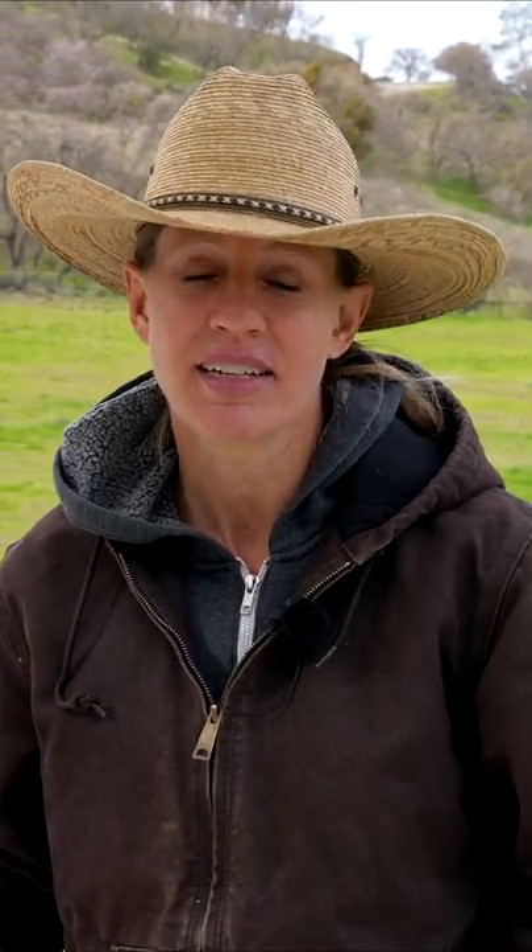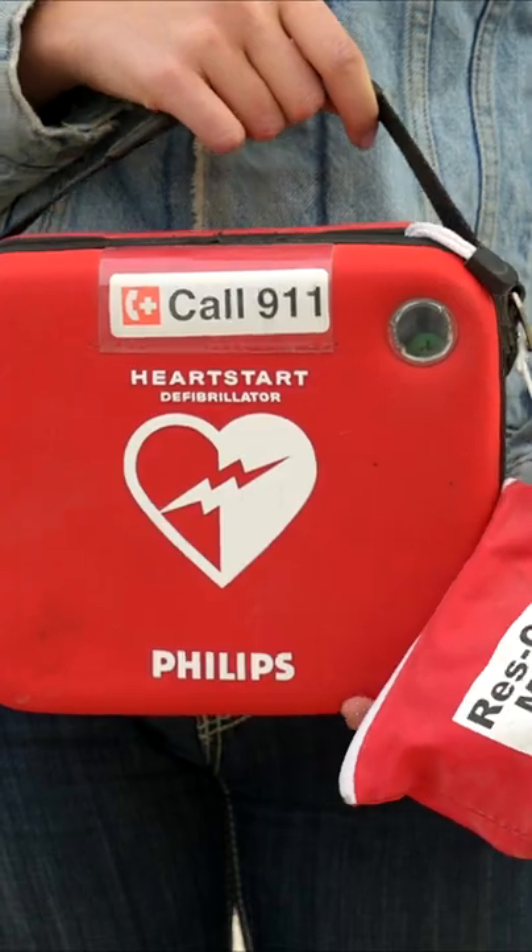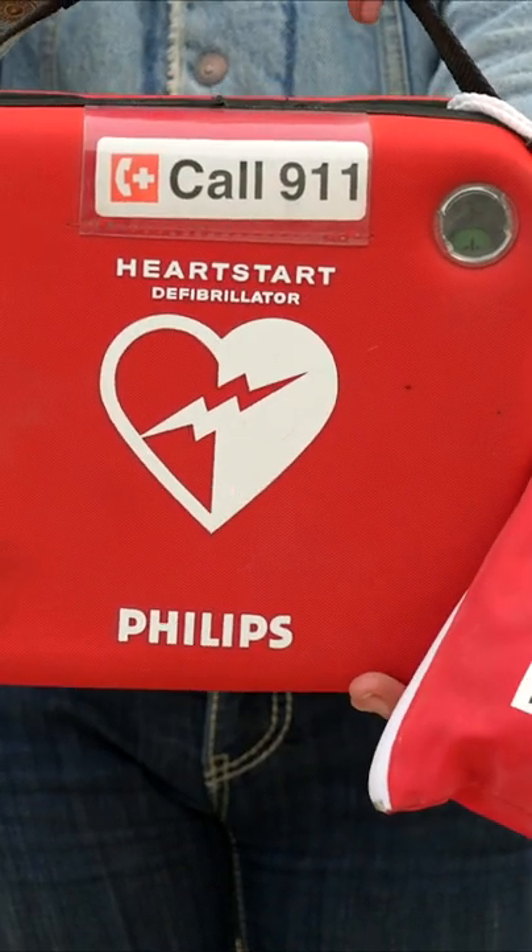Do we have enough lighting for the activities that we're going to be doing, both in the light and potentially at night? Do we actually have enough equipment to take care of any emergency needs on this ranch? We need to make sure that we have plant supervision.